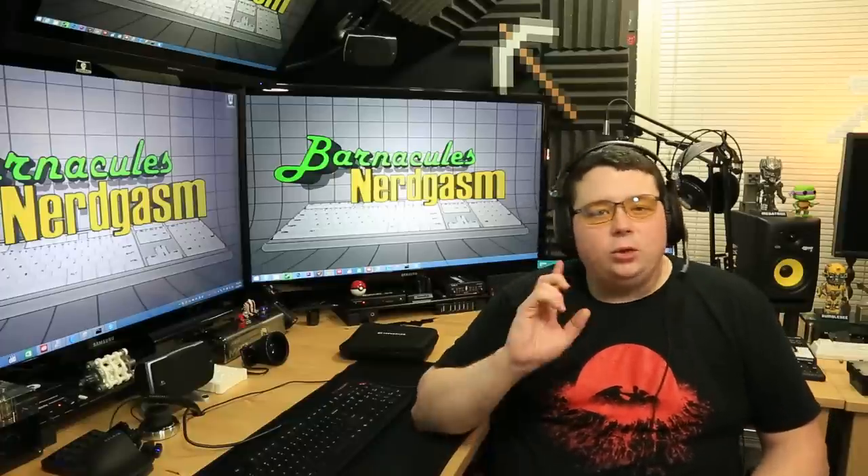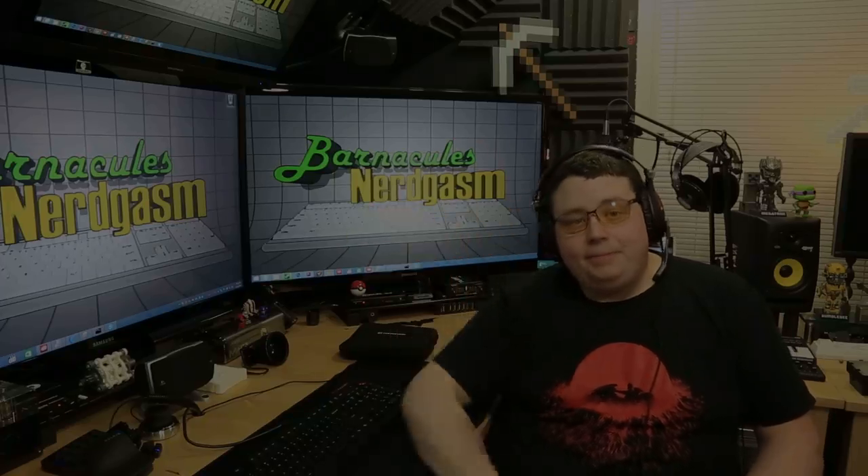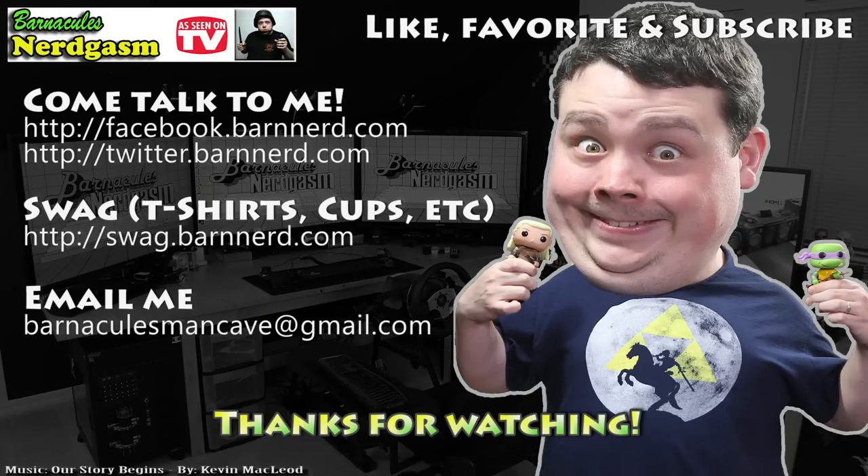I'm going to get to editing this video so you guys can watch it. Until next time - I really hope you enjoyed this video. If you did, please like, favorite, and subscribe - it helps me a bunch. Also come follow me on Facebook and Twitter. I love interacting with you guys.